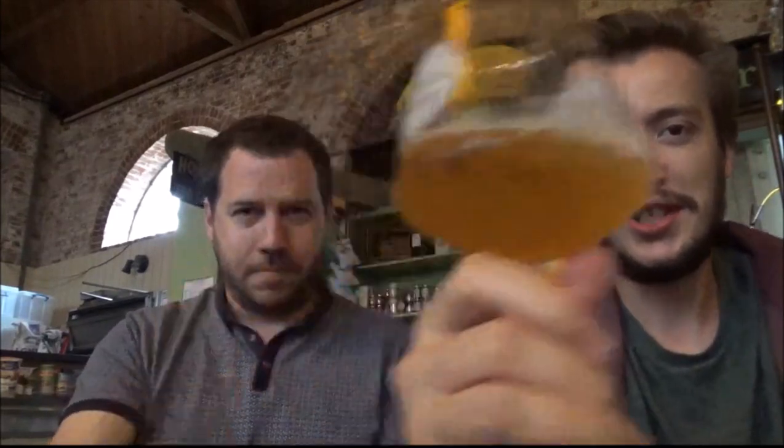Anyway, we're massively sidetracking as we always do on these things. The light's fading now — it's getting more romantic here. Shall we sign off? Right, cheers then. Cheers for watching and we'll see you on the next one. Check out the channels — it's all down below. You know the stuff. Cheers.